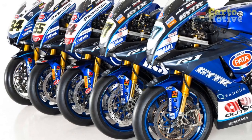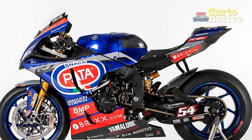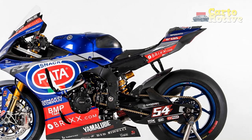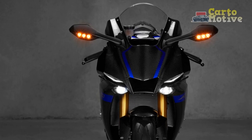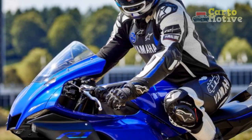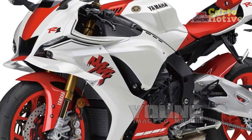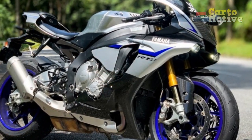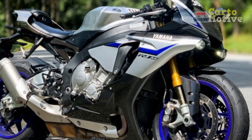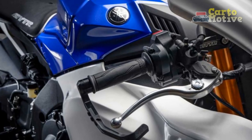Choosing the right motorcycle ultimately depends on your personal preferences, riding style, and specific needs. While the 2023 Yamaha YZF R1 is a superbike known for its high-performance and track-oriented capabilities, there are other factors to consider before making a purchase decision. The Yamaha YZF R1 is designed for riders who seek adrenaline-pumping speed, precise handling, and a focused sporty riding position. If you have experience with sport bikes and enjoy aggressive riding on the track or twisty roads, the YZF R1 could be a great choice.